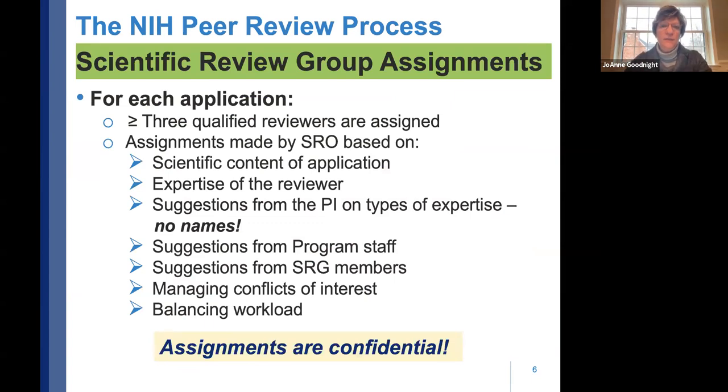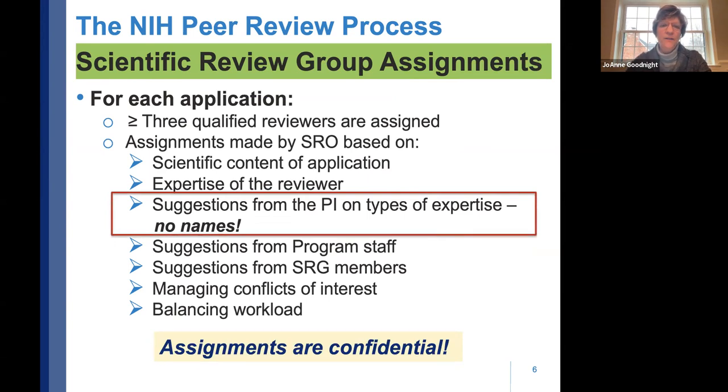Scientific review group assignments are really important because these are the people looking at your specific proposal. Usually about three qualified reviewers are assigned, based on the science you're proposing, the reviewers' expertise, and suggestions from you on needed expertise. You can use the PHS assignment request form — you can't name names, but you can specify, for instance, 'I need someone who is an expert in thoracic surgery' or 'expert in the regulatory process and medical devices.'